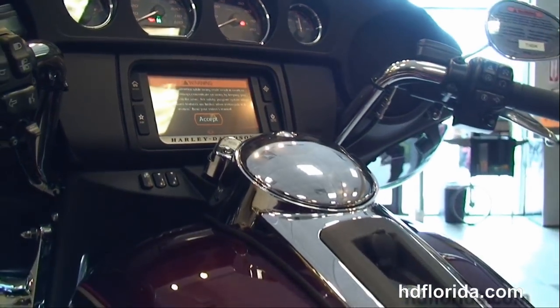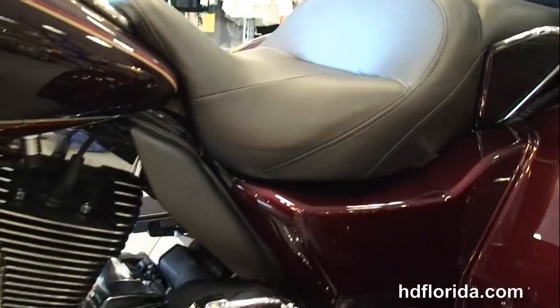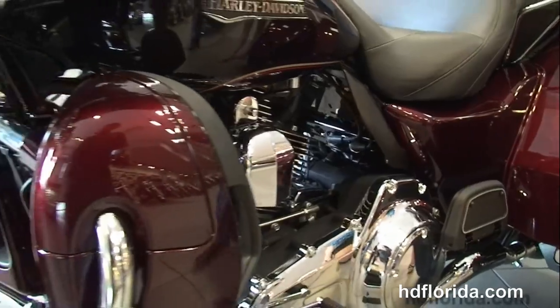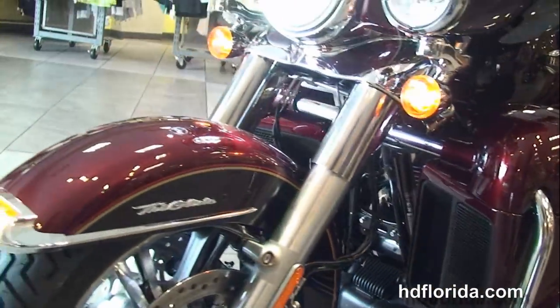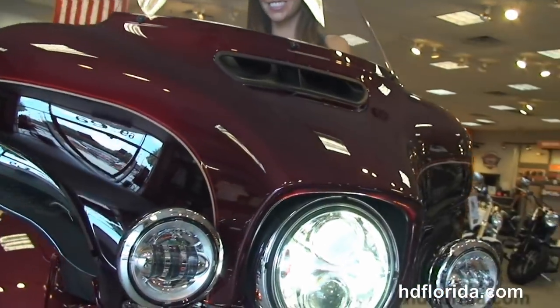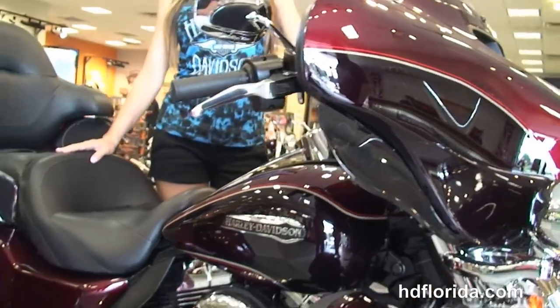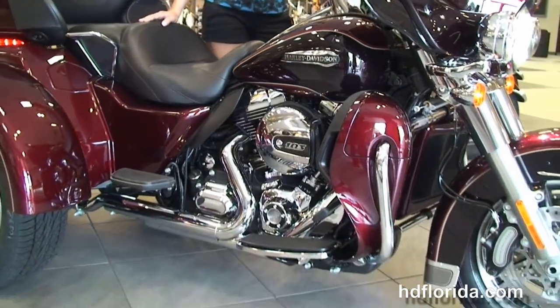With the Boom Audio 6.5 GT infotainment center, jukebox media compartment with USB connector, hydraulic clutch, all-new redesigned parking brake, hydraulically linked brakes, cruise control, and security. It's in Black and Cayenne and Mysterious Red Sun Glow two-tone paint, with a Daymaker LED headlamp and matching passing lamps out front, and a slipstream air vent to reduce head buffeting for the rider.